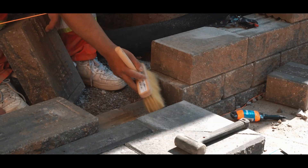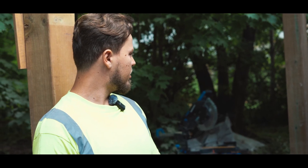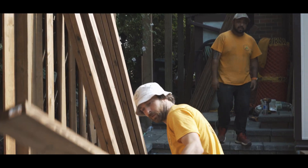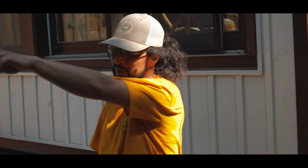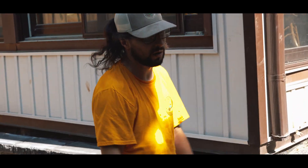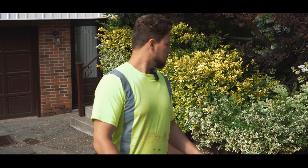Yesterday we installed all this interlock and set the posts for the fence. This morning I brought the lumber and the guys are doing the fence section right in the header. So far we've got the pad done, the retaining wall done, and these steps are almost finished. We have to dig down for another pad here to return for the garden bed and just place caps in blue.